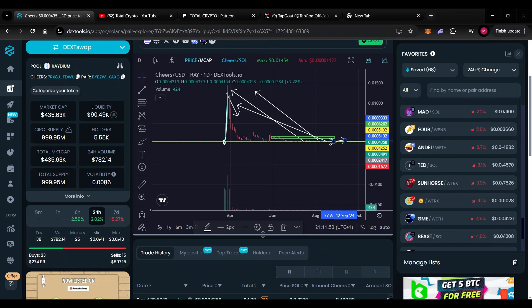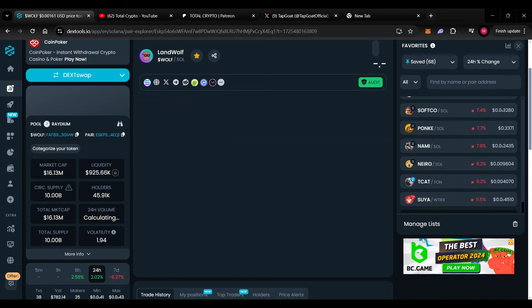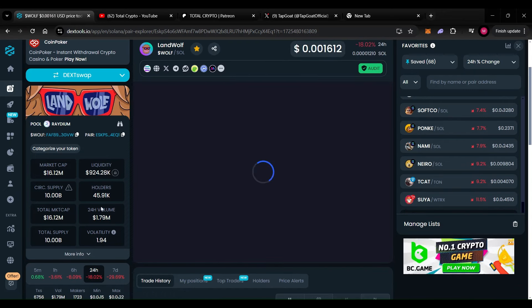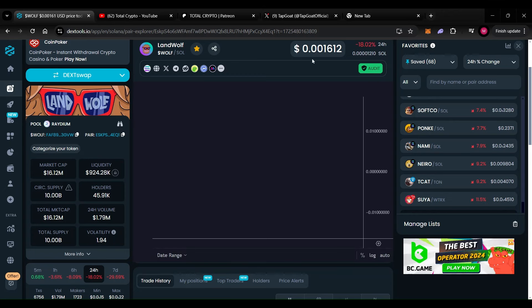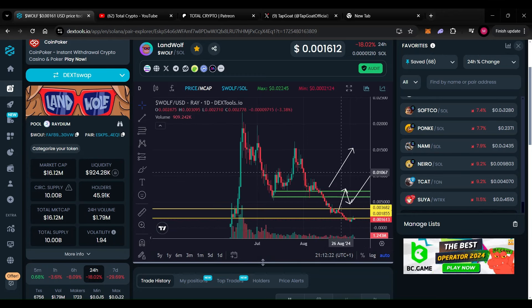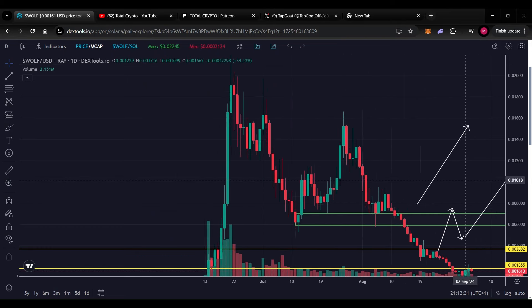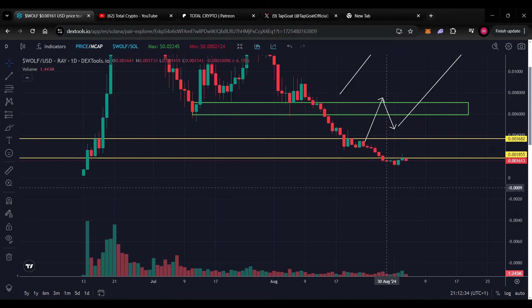Moving on to Wolf — Land Wolf is not looking too bad. The market cap is at 16.12 million dollars, we're down on the day 18 percent, and the price is at 0.001. It looks like we've rebounded this area fairly successfully, however we broke structure again. We've fallen below this level here, which could be a retest for a further continuation to the downside.